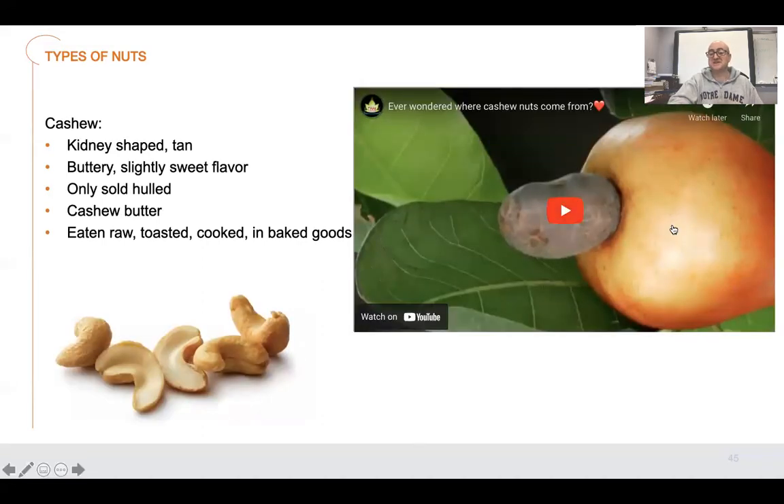Cashews — I really want you guys to see what a cashew looks like. It's kidney-shaped, tan nut, buttery, sweet flavor, only sold shelled. Cashew butter, eaten raw and toasted, or cooked in baked goods. They use cashews a lot in Middle Eastern cooking because of the rich flavor. This is why these things are so expensive — you have to think about why so many nuts are expensive. Peanuts are cheap because they're a legume, not actually a nut, and they grow a lot more rapidly and abundantly than cashews do.